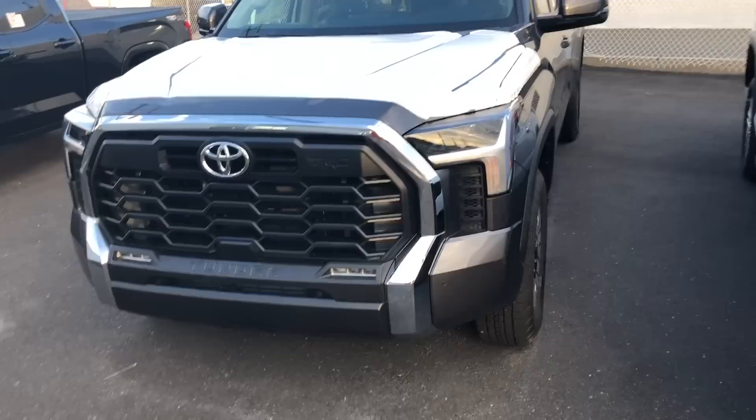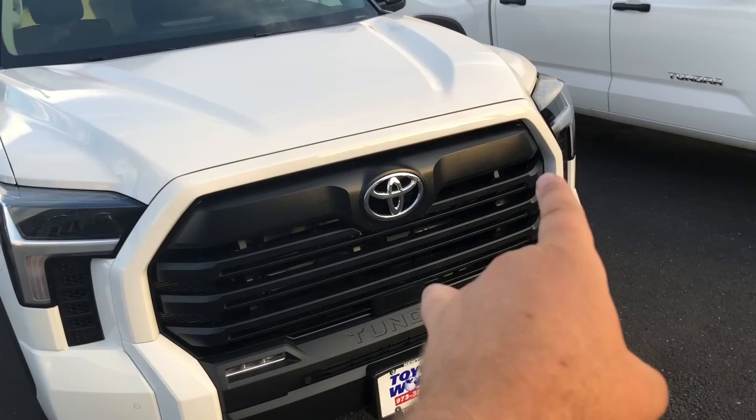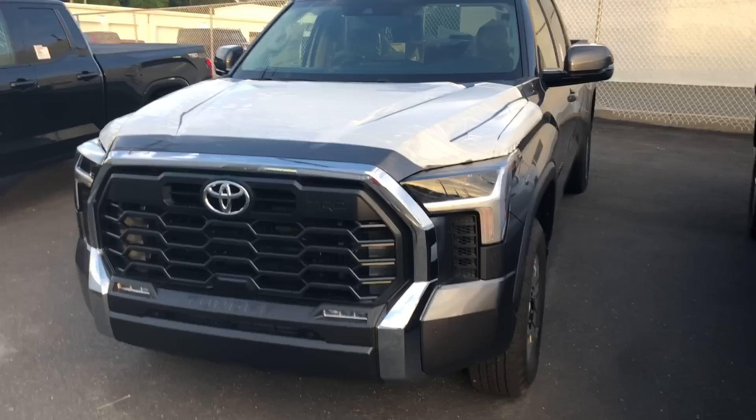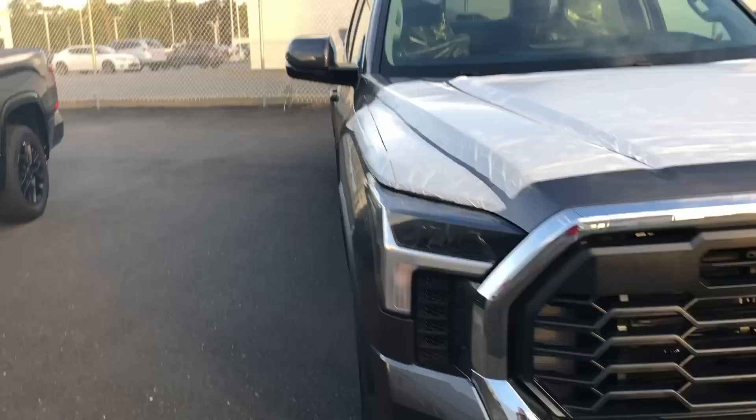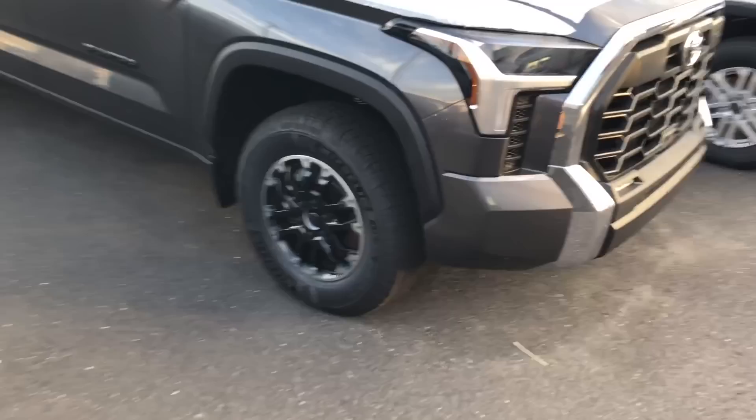Here's something that'll blow your mind — a little easter egg. On an SR5 you get a body-colored surround with the grille. When you go TRD Off-Road, they chrome that lip on the grille. I personally would have kept it body color, but the wheels look great on this. This is the first — maybe second — SR5 TRD Off-Road I've seen in the new generation.